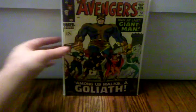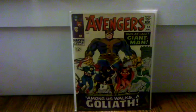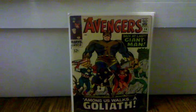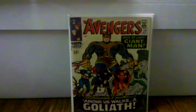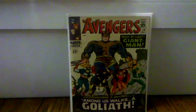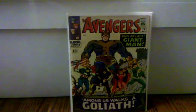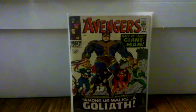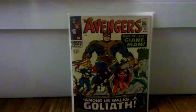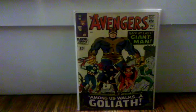Next one is Avengers number 28. Now you're probably wondering what does this have to do with Guardians. About a month ago, comicbookmovie.com basically confirmed that a character called the Collector is going to be one of the main characters in the Guardians of the Galaxy movie. He's one of the elders of the universe in the story and he basically foresees the coming of Thanos. His first appearance is in this book right here.